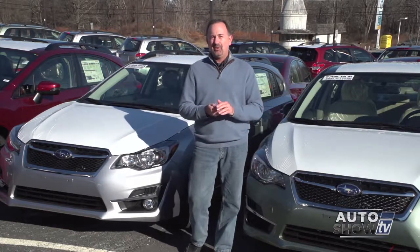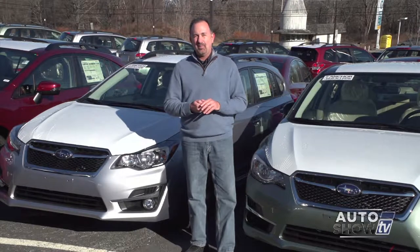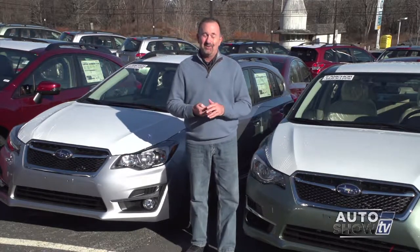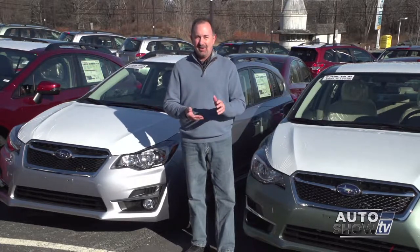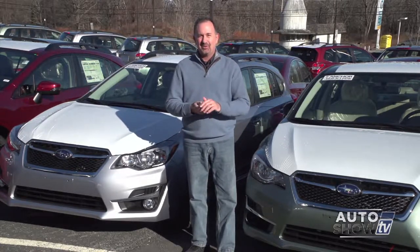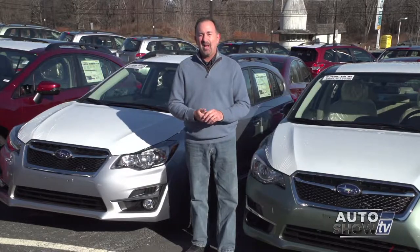They throw in the Anchor Lifetime Assurance Plan with every new car purchased or leased, which gives you some great peace of mind. It could save you hundreds or maybe even thousands of dollars down the road. And with that in mind, we start with Victoria Moran, who's going to show us one of Subaru's most popular models.